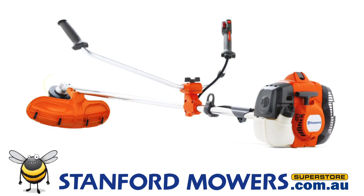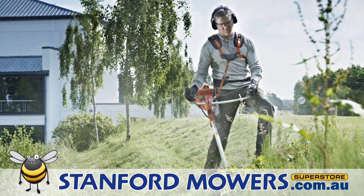Once the harness is fitted, the weight of the brush cutter is taken up by your body, not just your arms.